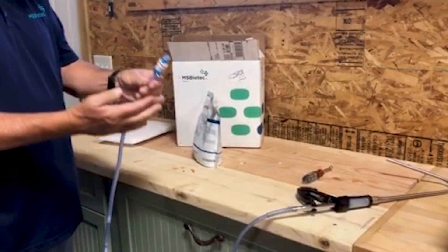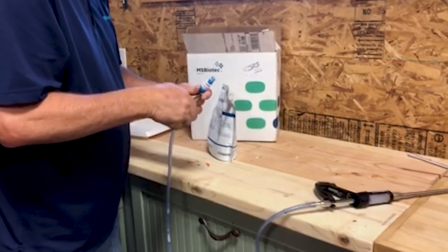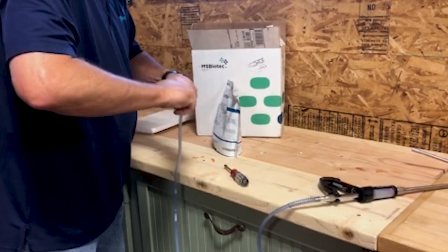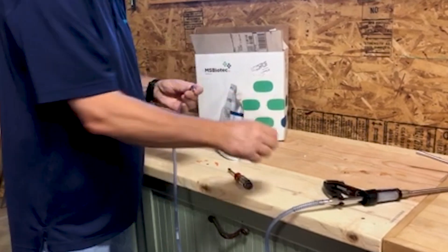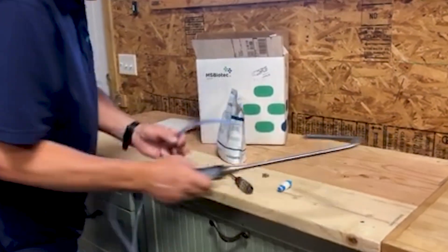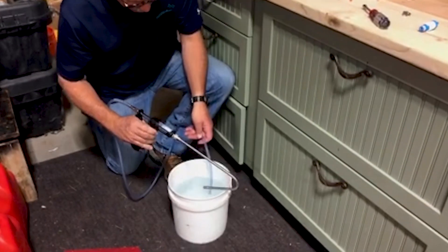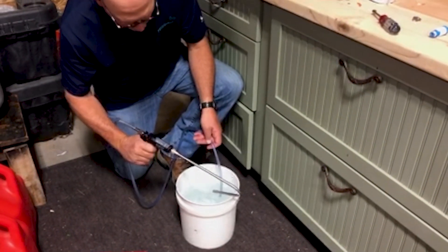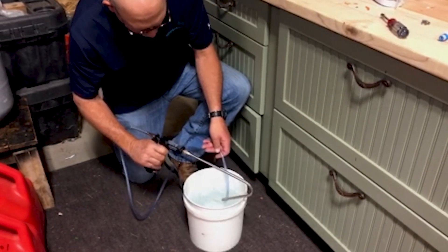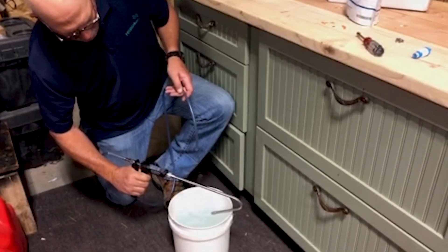To clean the drench gun and tubing, remove the connector from the Lactepro NXT pouch and from the hose. Place the end of the hose in a container of clean, warm water. Pull the trigger on the drench gun until its chamber is filled with clean water. Then remove the hose from the rinse water and expel the rinse water from the gun and tubing by squeezing the trigger repeatedly. Wash the exterior of the drench gun and hook with warm soapy water and then hang them to dry. Rinse the connector with warm water and dry.